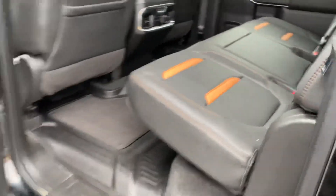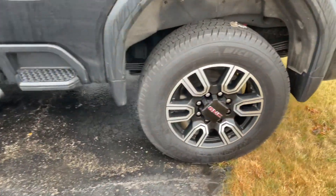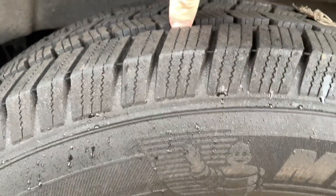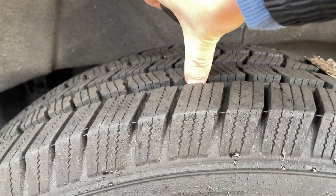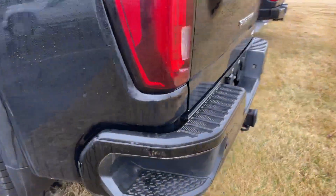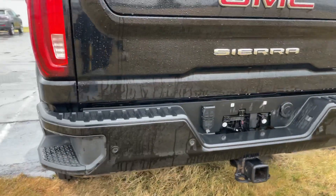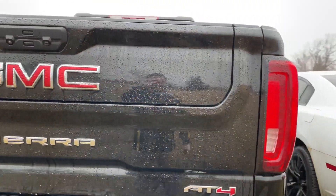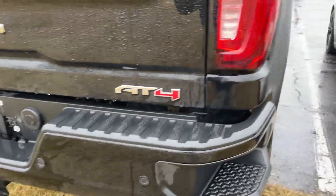Overall condition. Walk around on the tires here — tire tread level looks pretty good. Around the back of the tailgate here. Tough to see if there are any imperfections on the exterior with it being a little wet out here, but overall it does look really good.